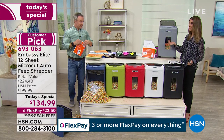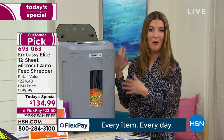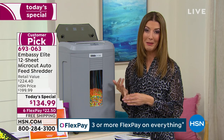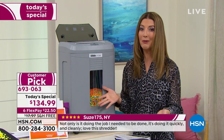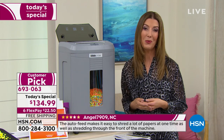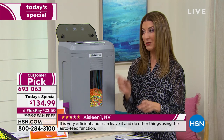We're so lucky to partner with Embassy — they're one of the largest shredding manufacturers in the entire world, building millions of shredders every year. It's our number one best-selling brand, number one top-rated brand, a huge customer pick — in fact every Embassy shredder we've ever offered has been a customer pick. Every family, every household should own one. I invite you to place your order over the phone or at HSN.com. We only offer the Embassy shredder today's special once a year — today is the day.